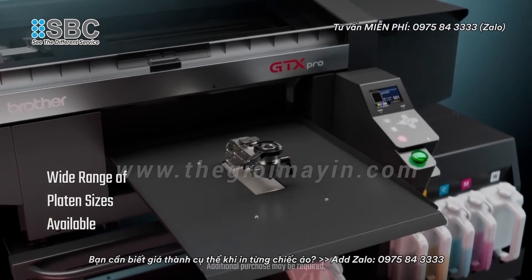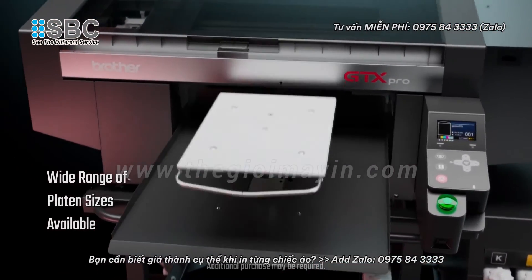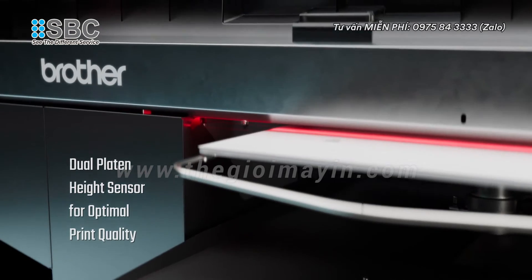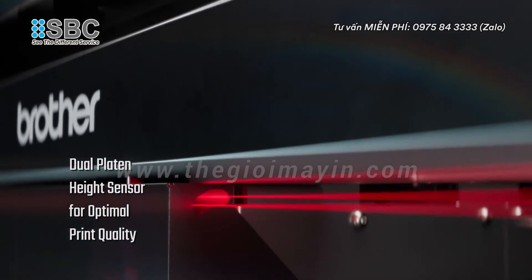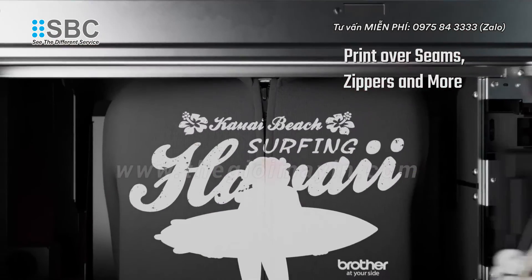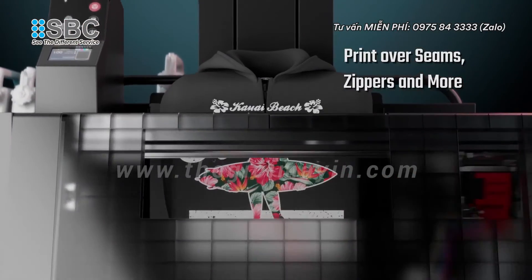Operators can continue to take advantage of the GTX Pro-B's built-in flexibility to handle a wide variety of substrates and a wide range of sizes. Consistent print quality is maintained with dual platen height sensors that ensure the substrate is at the optimal distance from the printheads. This large print head-to-substrate gap makes it possible to print over seams, zippers, and other challenging areas of a garment.